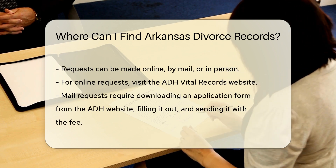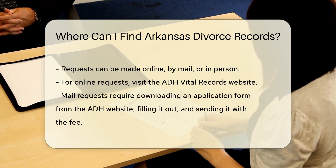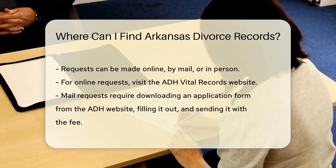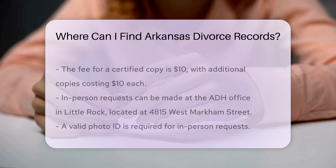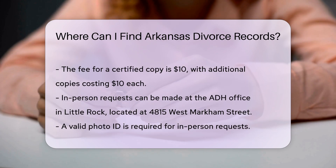The online method is the quickest, often taking just a few days. For mail requests, download the application form from the ADH website, fill it out, and mail it to the address provided along with a check or money order. The fee for a certified copy is $10, and additional copies ordered at the same time cost $10 each.